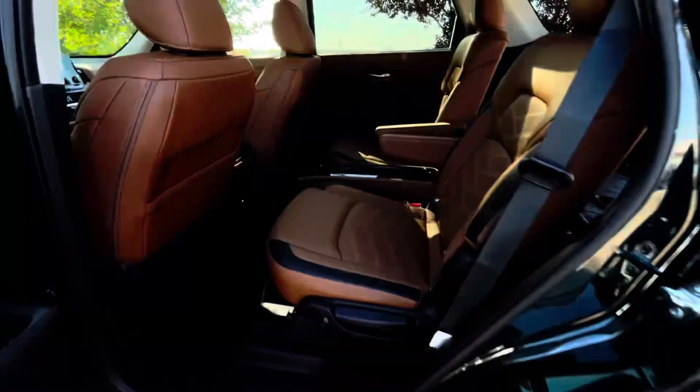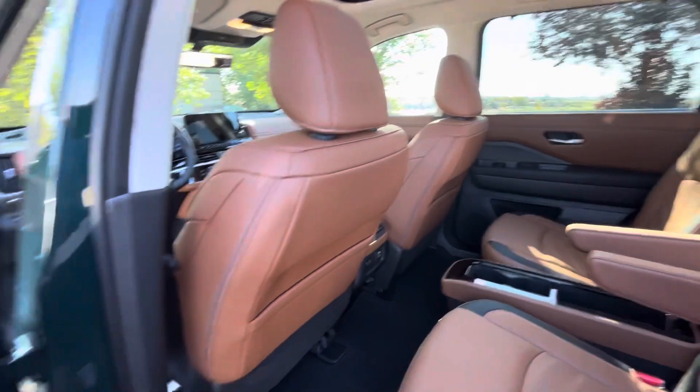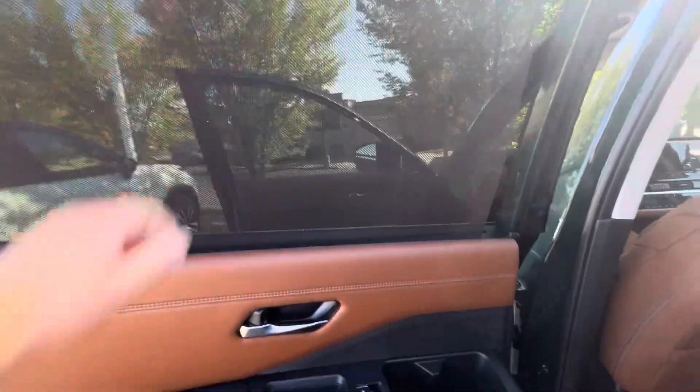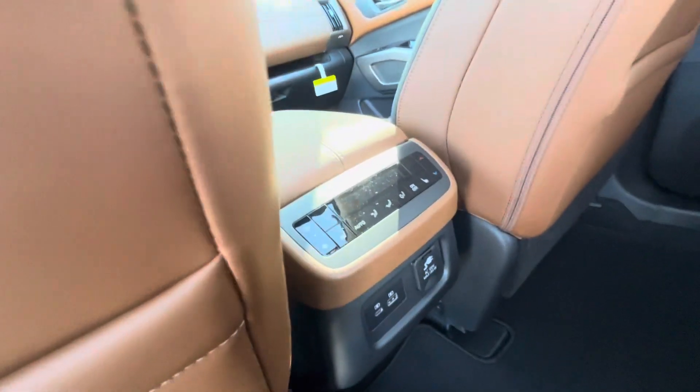Captain chairs in the second row, sun shades in the rear, and temperature control for the rear seats.